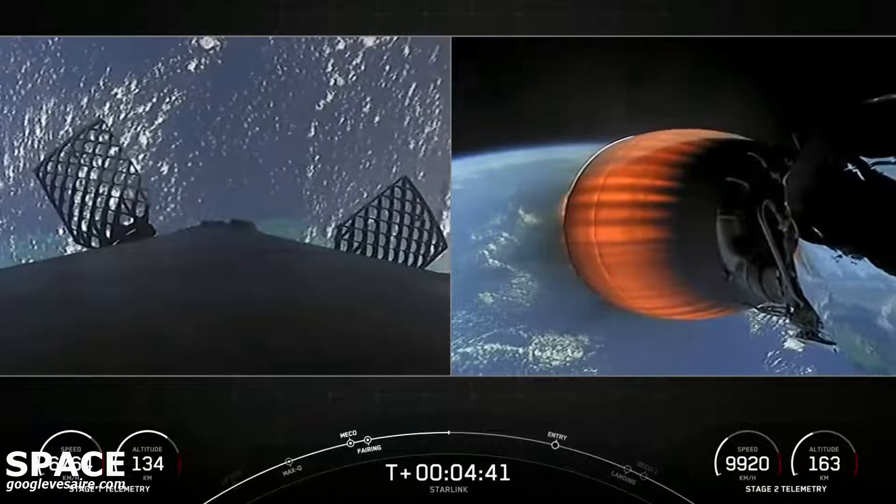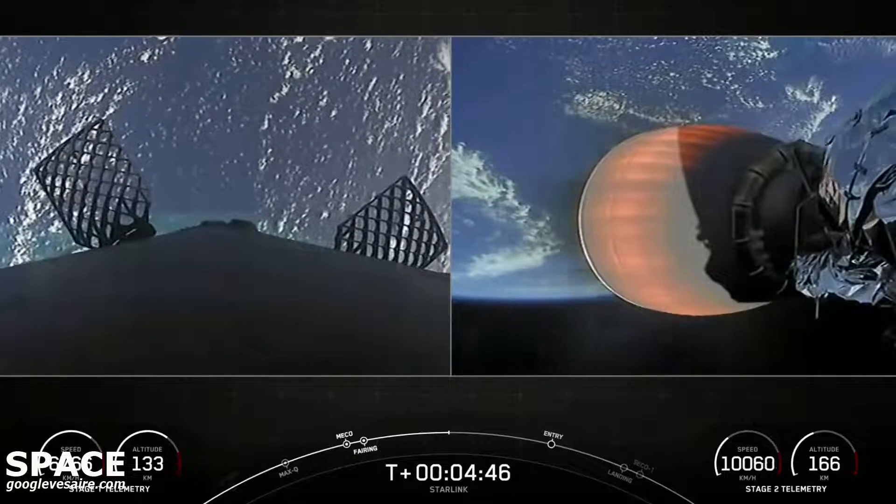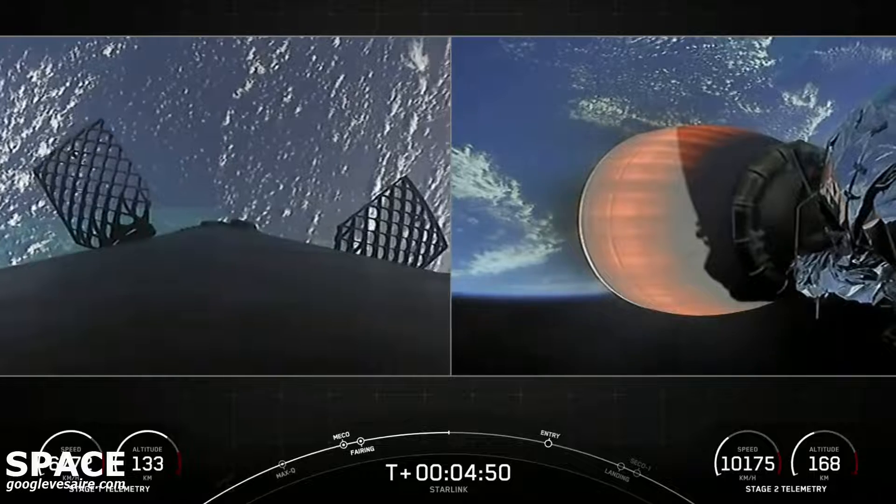Stage 2 is still looking good on a nominal trajectory. On your left-hand screen, you can see those grid fins on the first stage, helping to guide the vehicle back to its landing zone.